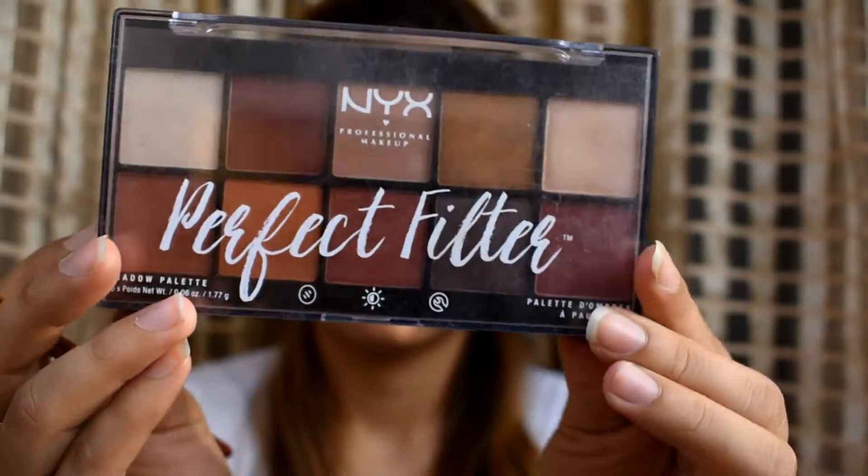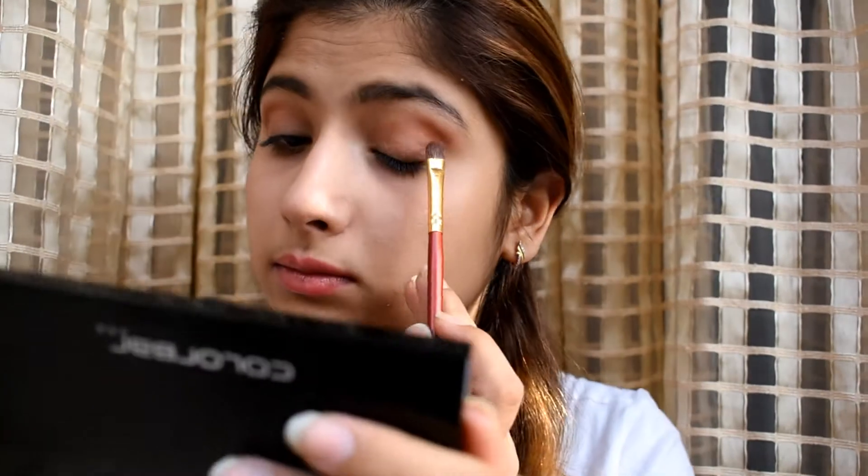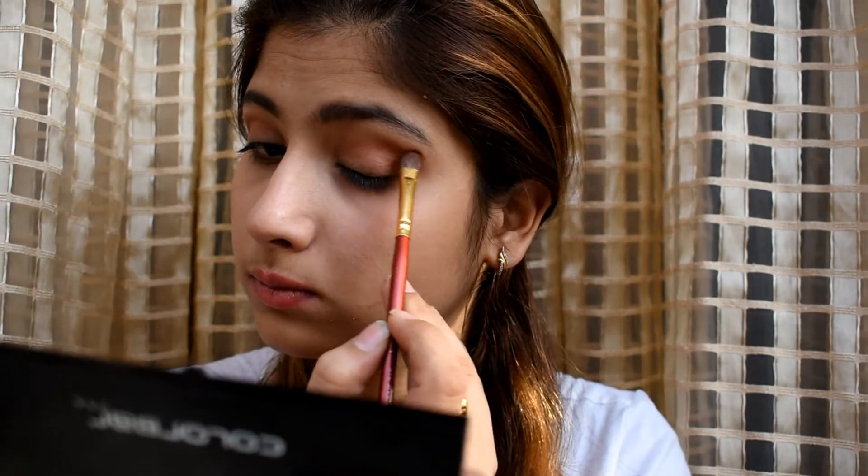As a primer, I'm going for Colorbar Match Fix primer. From the NYX Perfect Filter eyeshadow palette, I'm using this shade on my crease area to give a shape to my eyes.